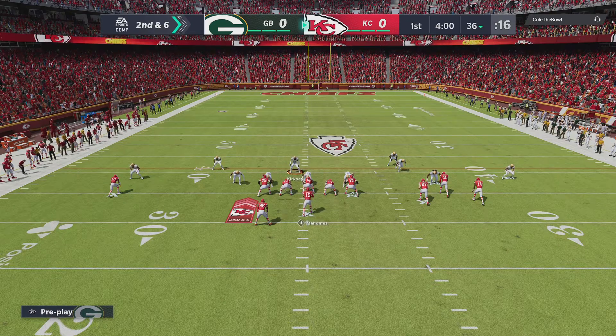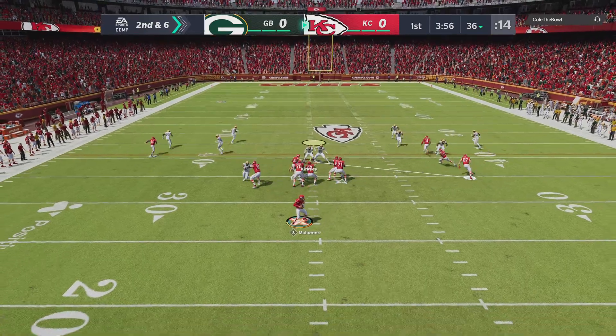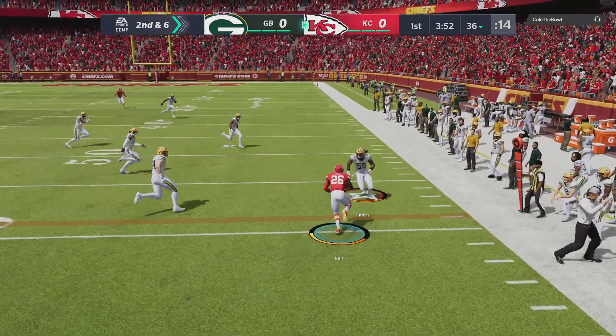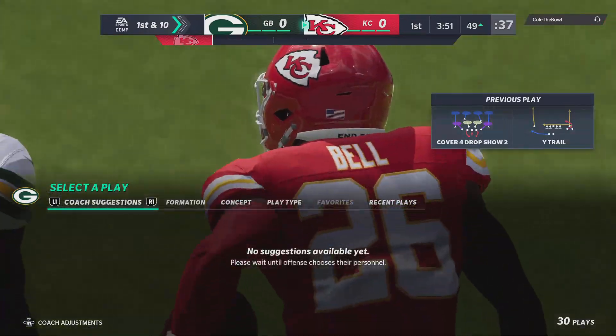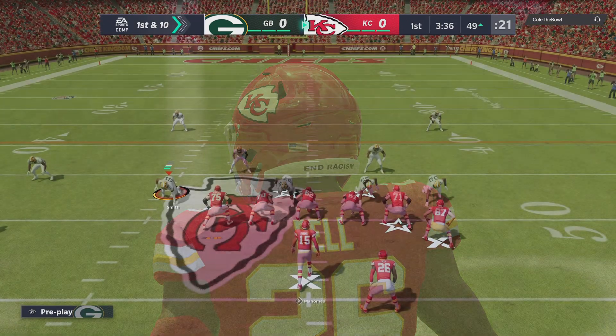Three men to the right side on second and six. Shotgun snap to Mahomes, eluding the pressure right. And he's got his man out of the backfield. That's complete. And he'll take this to the other side of midfield before going out of bounds. Fifteen yards on the play, first down.